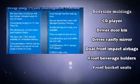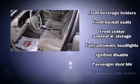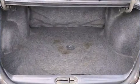Chevrolet ensures the safety and security of its passengers with equipment such as dual front impact airbags, ignition disabling, and ABS brakes. It also arrives with a Carfax history report providing you peace of mind with detailed information.